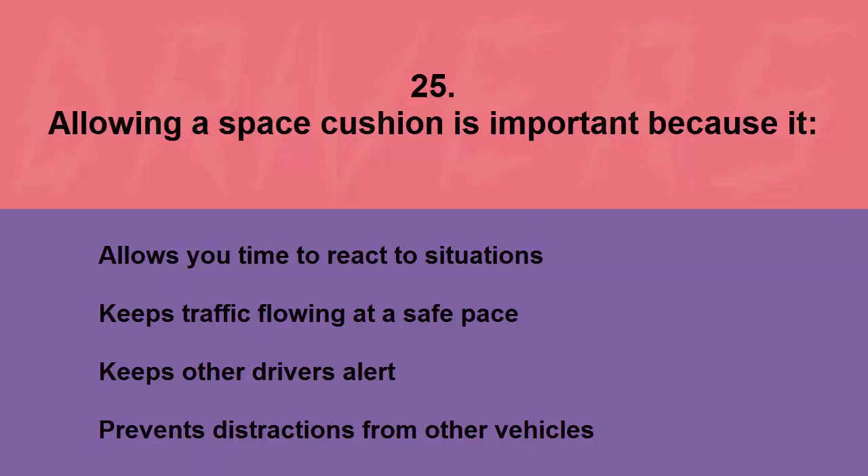Allowing a space cushion is important because it: allows you time to react to situations, keeps traffic flowing at a safe pace, keeps other drivers alert, or prevents distractions from other vehicles. The correct answer is allows you time to react to situations.